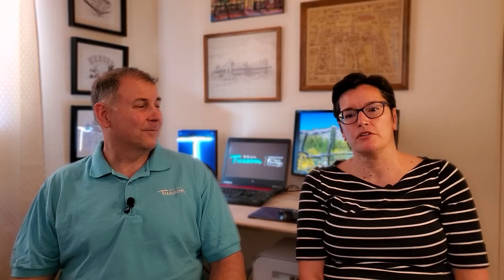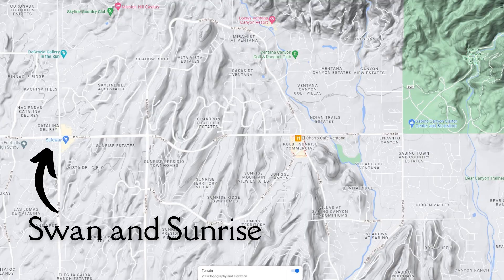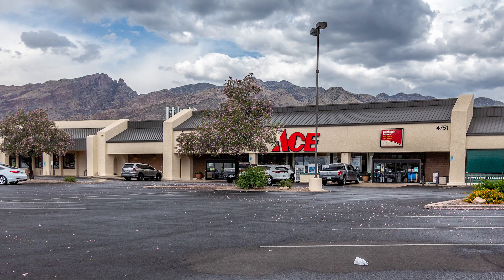More in the central part of the Foothills, at Swan and Sunrise, there's a Safeway grocery store, an Ace Hardware, and Basil's — another Italian restaurant that feels very old school and cozy, with cozy little booths. Also nearby: Bisbee Breakfast Club, a popular breakfast spot; El Cisne Mexican food; Feeney's Landing; Mona's Danish Bakery; Fiami's Pizza; and Trattoria Pina, which is a high-end restaurant.